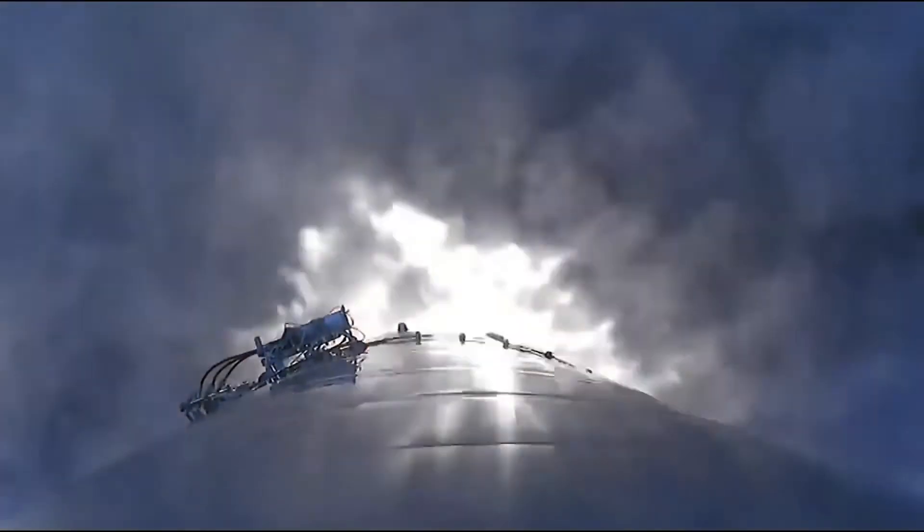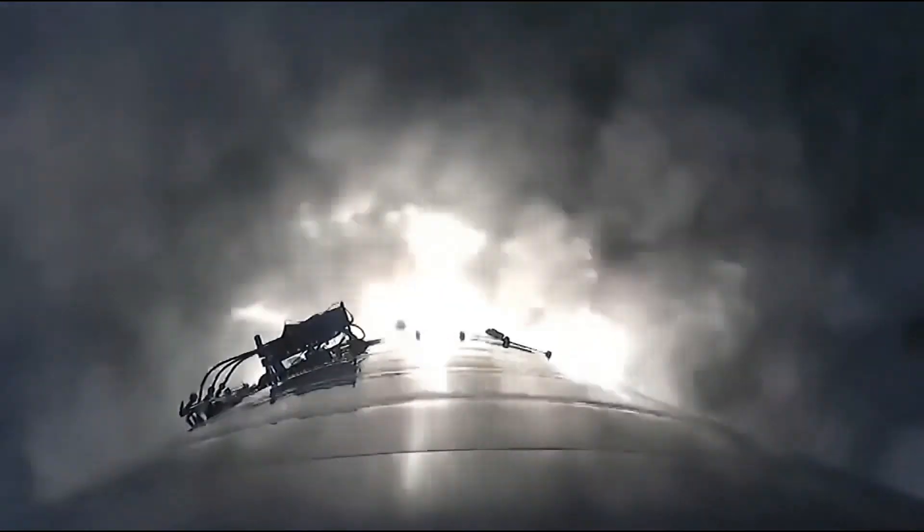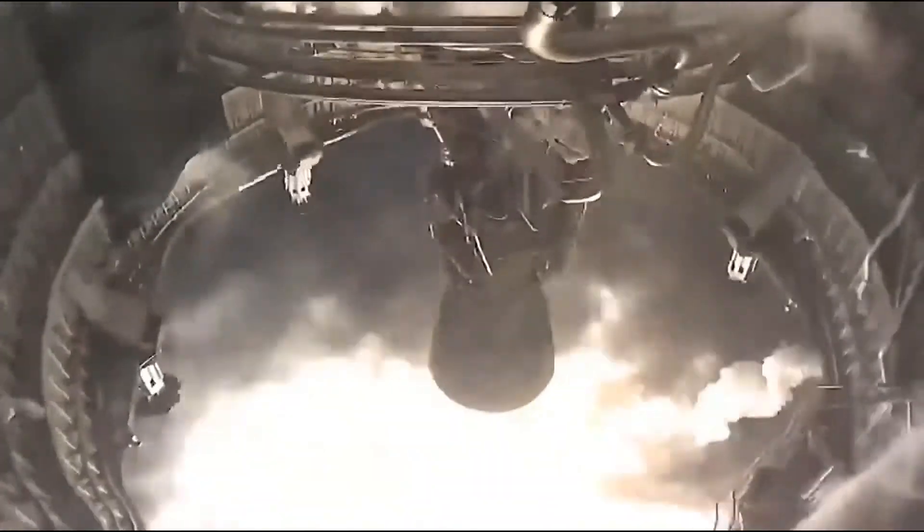Massive, massive well done, SpaceX. Again, you just keep succeeding, and you keep trying until you do succeed.